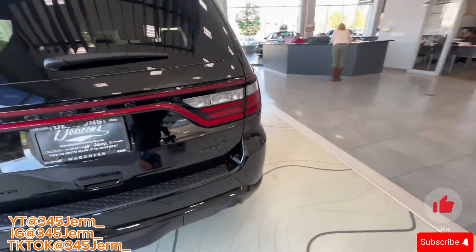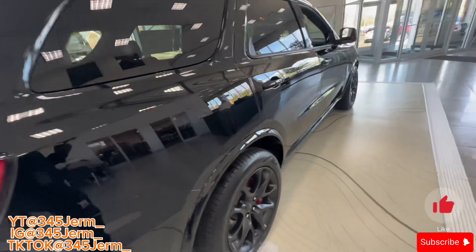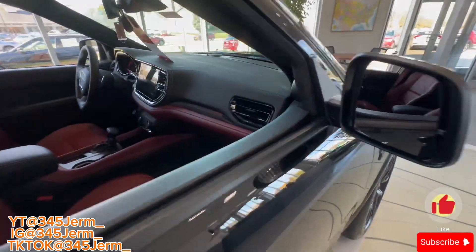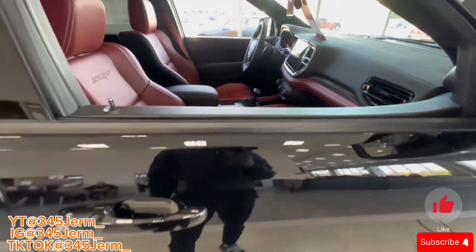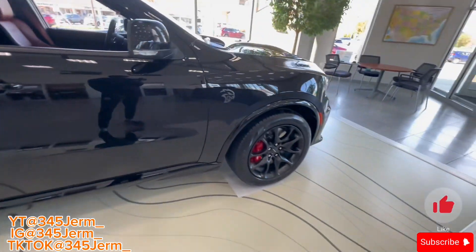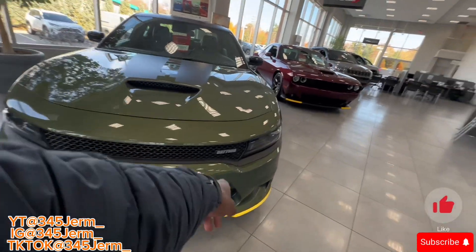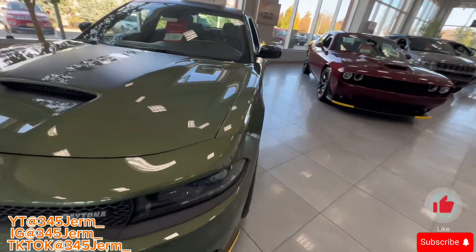I think this is a little too big for me though. I need something like a Chally again — I need another Chally y'all. But it is nice. It's got the F8 green, RT Daytona too y'all.